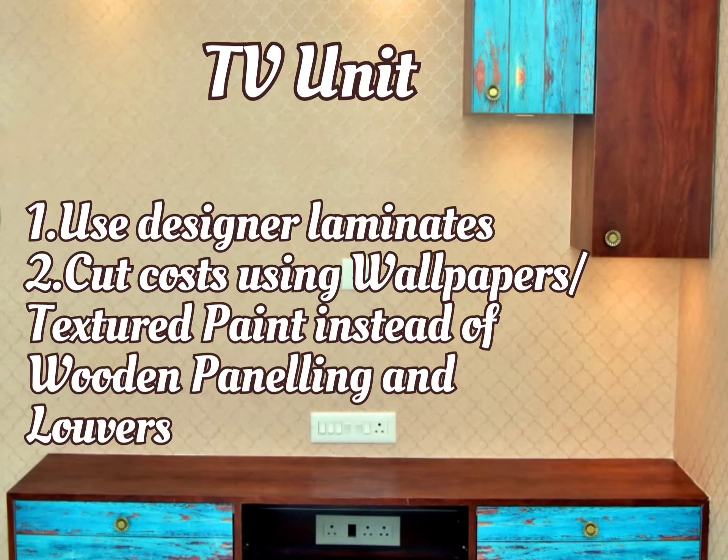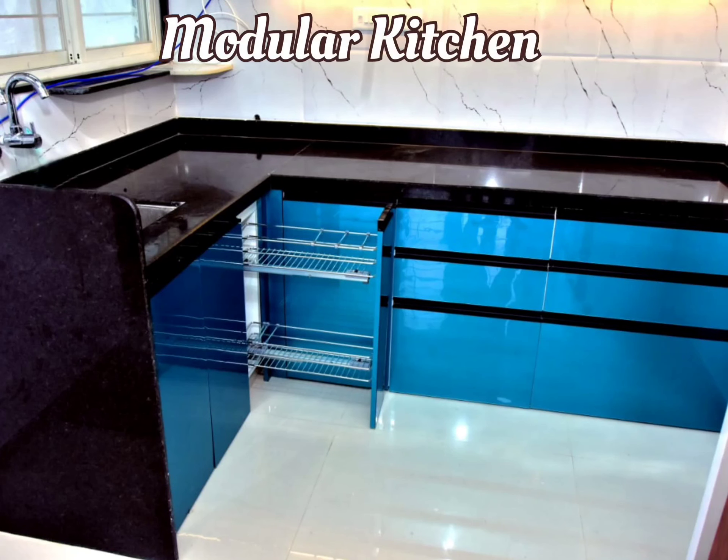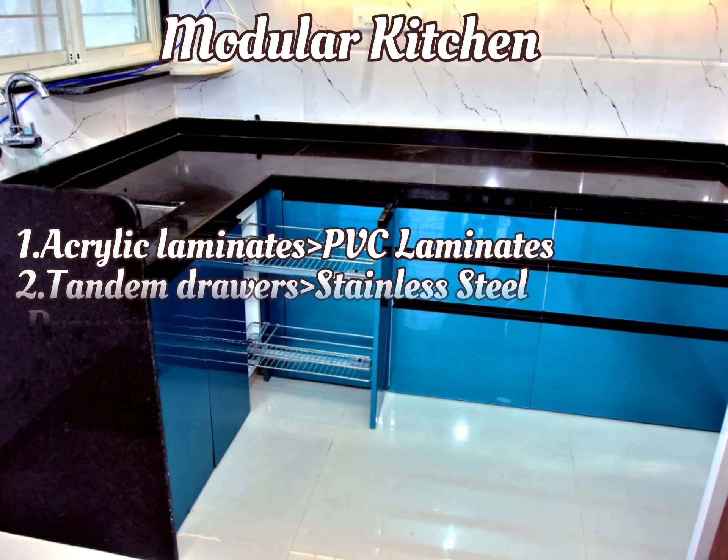For the TV unit, designer laminates are easily available in the market. If you would like to cut some cost, use wallpapers or textured paint behind the TV unit instead of wooden paneling or louvers.